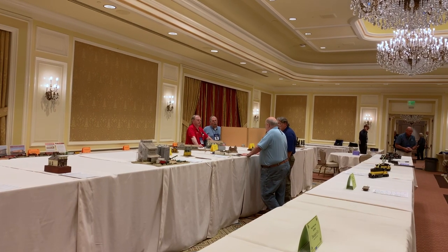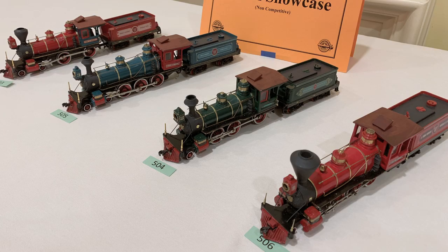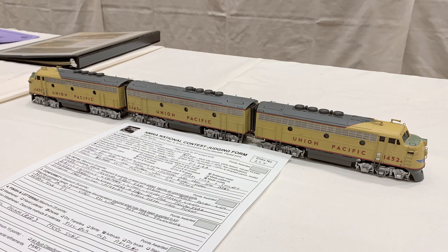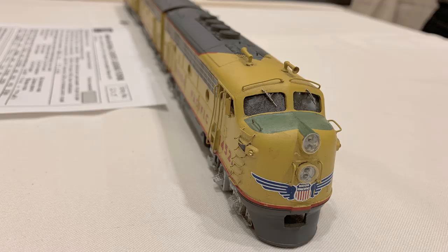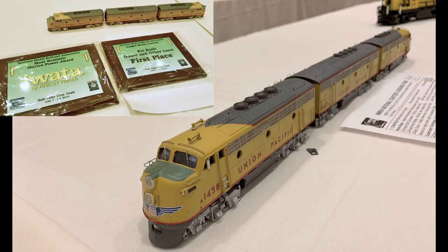What really brought us here is the contest. We finally got the F3 units into a contest — here they are, for the most part finished and showing. Twenty years in the making. The last thing to go in was the wiring and the headlights. But there it is, mostly done.